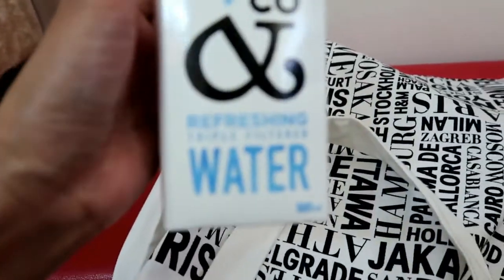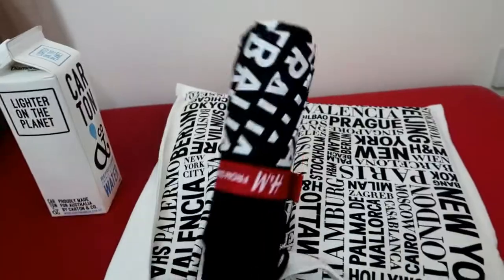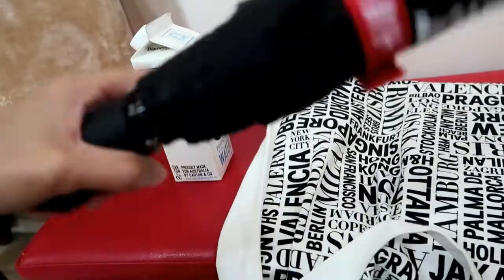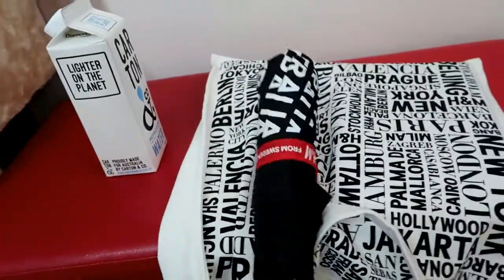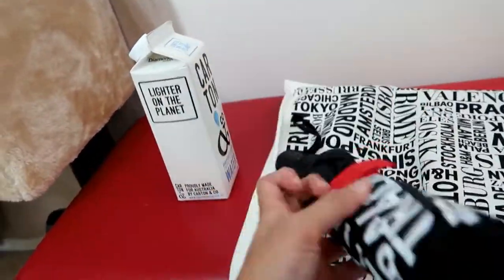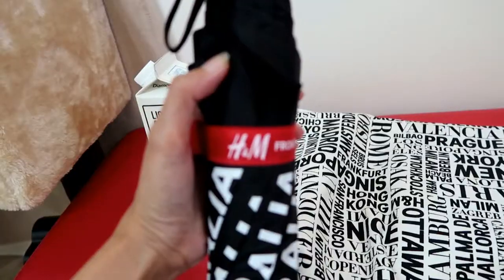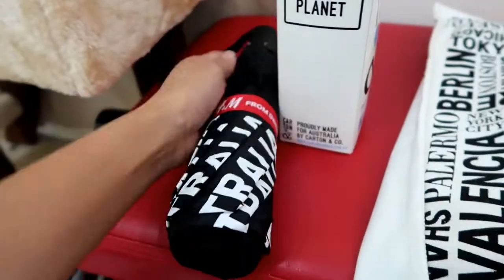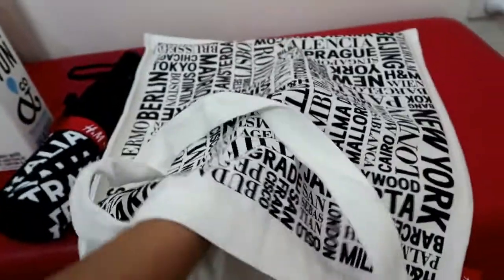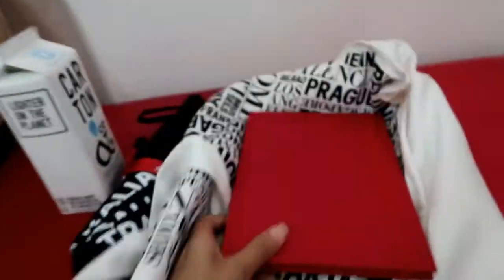In the bag there's refreshing water, and since it's summer here they also gave us an umbrella. It's black and red and white, and it says H&M on it. And the last thing in the bag they gave us is this red notebook.